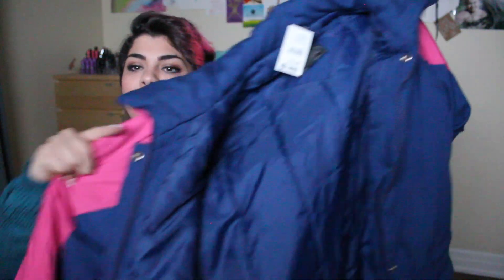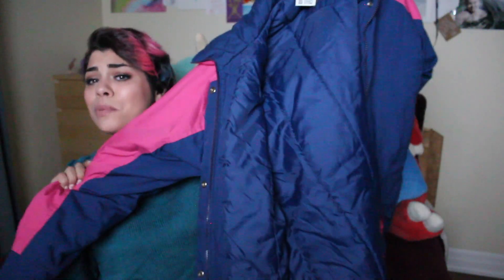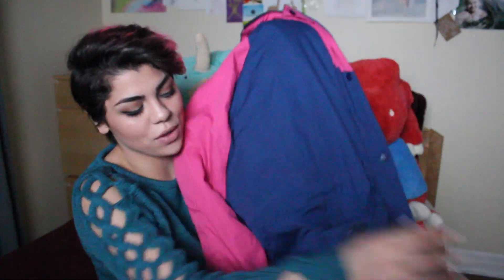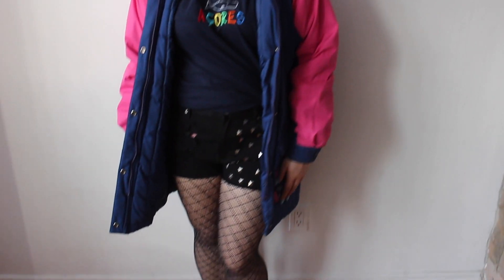The last jacket I got also has a 90s vibe to it. It's a neon pink and navy blue jacket that I think is super cute. It doesn't have as many pockets as the MacGyver jacket but it does have the regular two side pockets. It's really puffy and will keep you warm, and I'm surprised it was only $20.